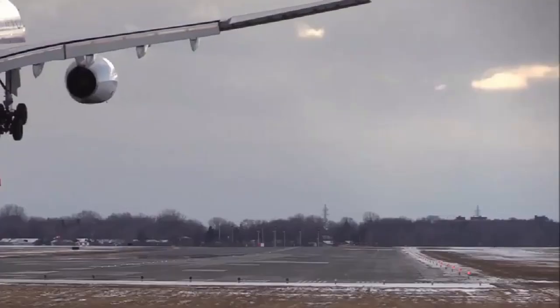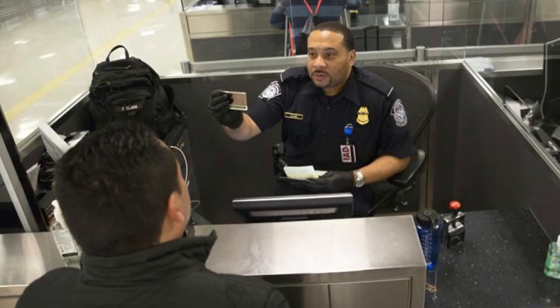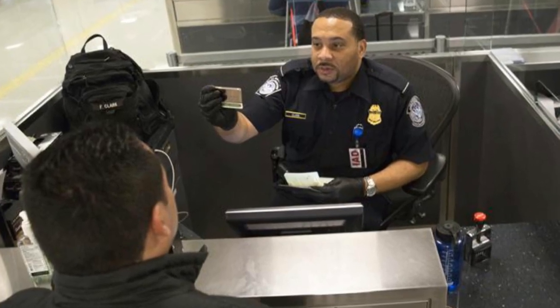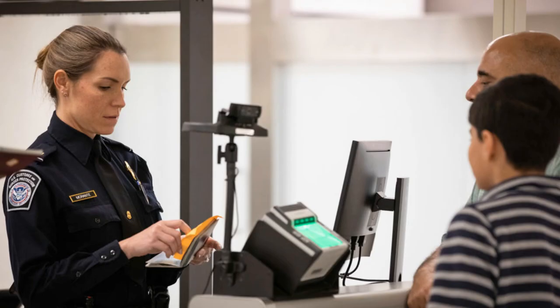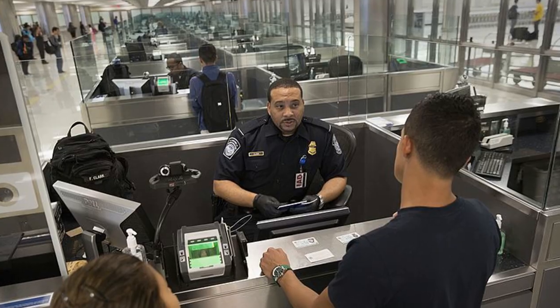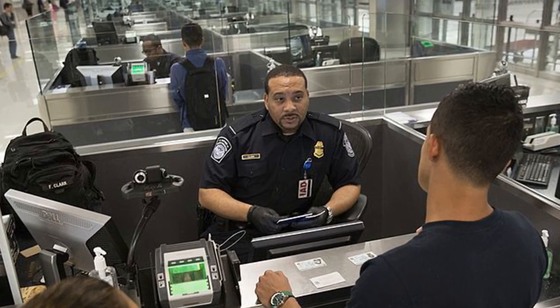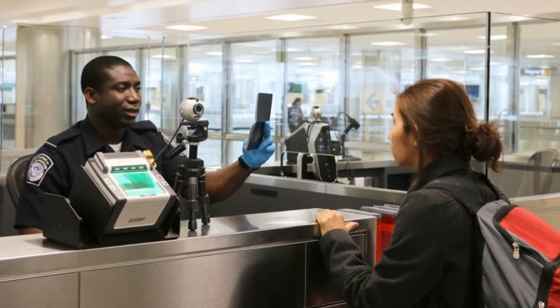Enrollment on Arrival is a Global Entry interview option that allows you to have your interview with a Customs and Border Protection officer when returning to the United States from an international destination — no appointment needed. Think of it like a walk-in at customs.